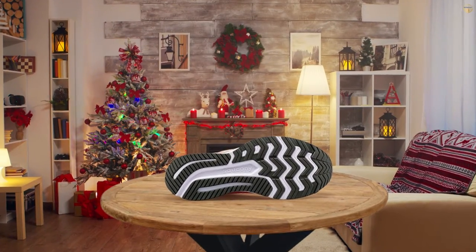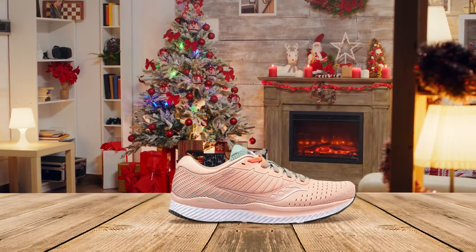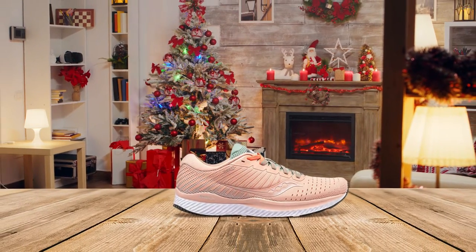Smooth and comfortable with each takeoff and landing. Runners who overpronate like these shoes for their maximum support and stability. Users like that they have a wide toe box.